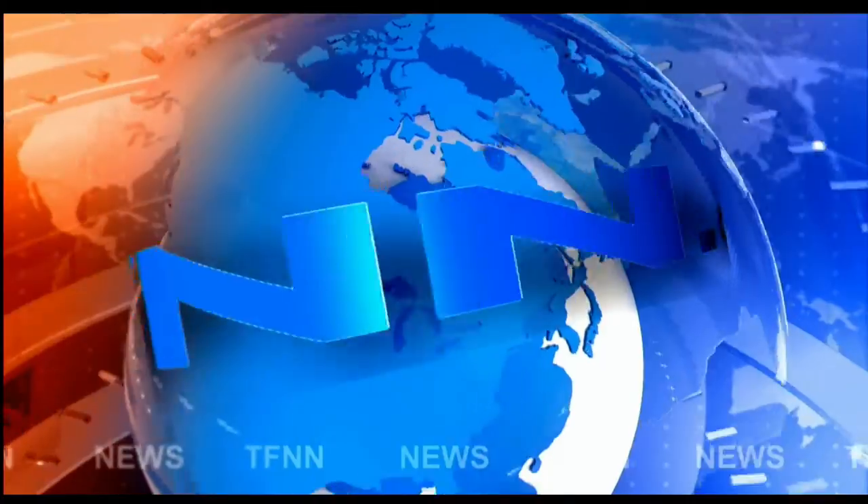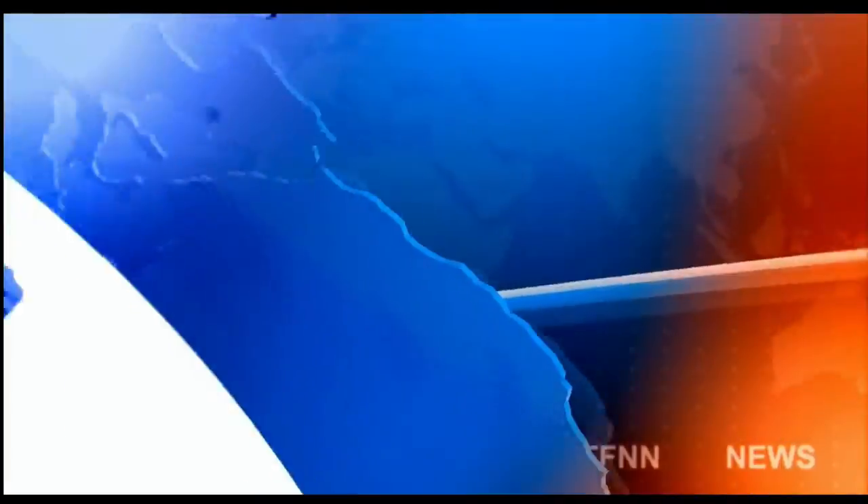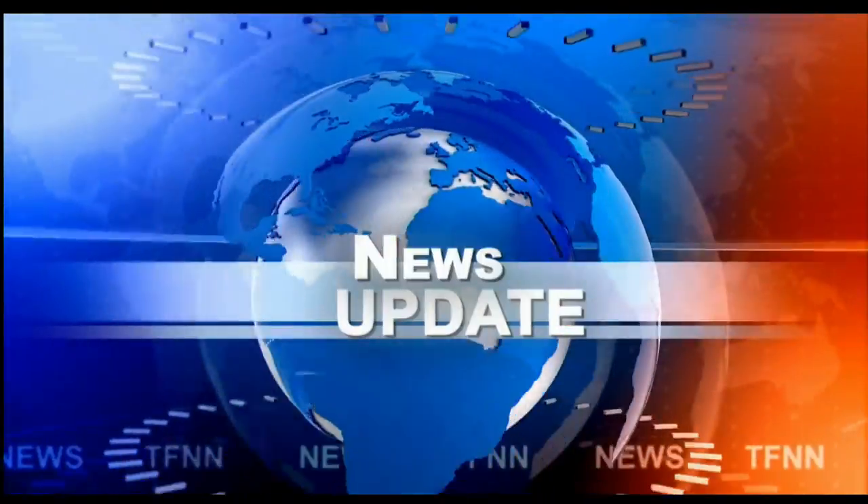T.F.N.N. Headline News Update. Good afternoon, folks. Steve Rhodes coming to you live from the shores of mostly cloudy Delray Beach, Florida, with your 2 p.m. update.